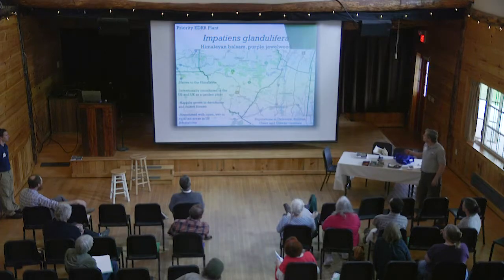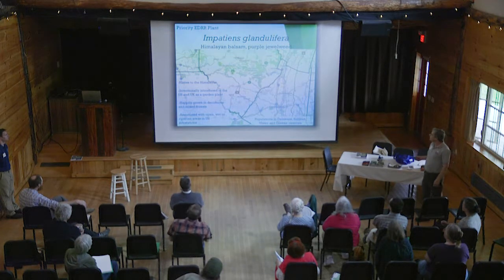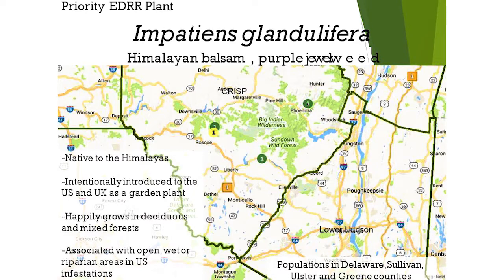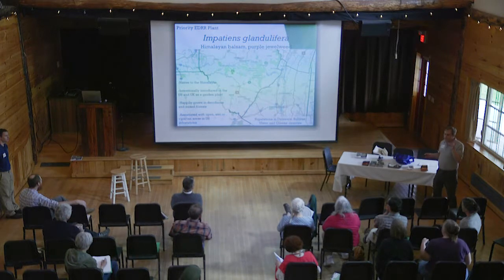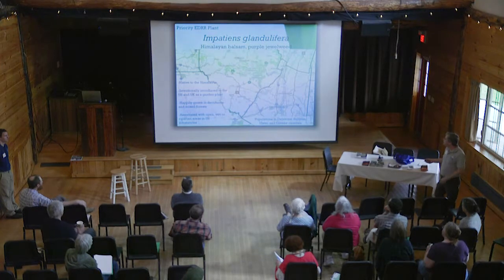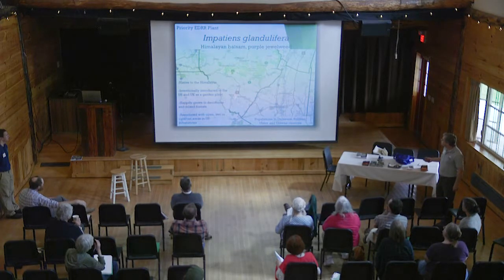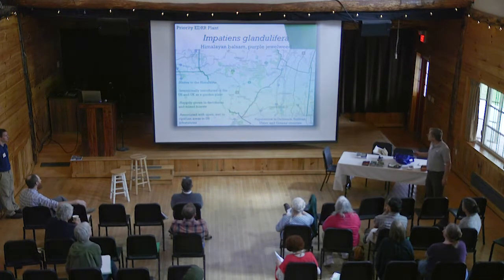The next species I wanted to touch on is Himalayan balsam, Impatiens glandulifera. It's native to the Himalayas. It has a beautiful flower — I'll show you in the next slide. It was intentionally introduced as a landscape nursery plant in the United States and in Great Britain. It likes to grow in riparian environments, and we have several populations within the CRISP region, including along the Beaverkill, up near Lanesville, and several others in Sullivan County.